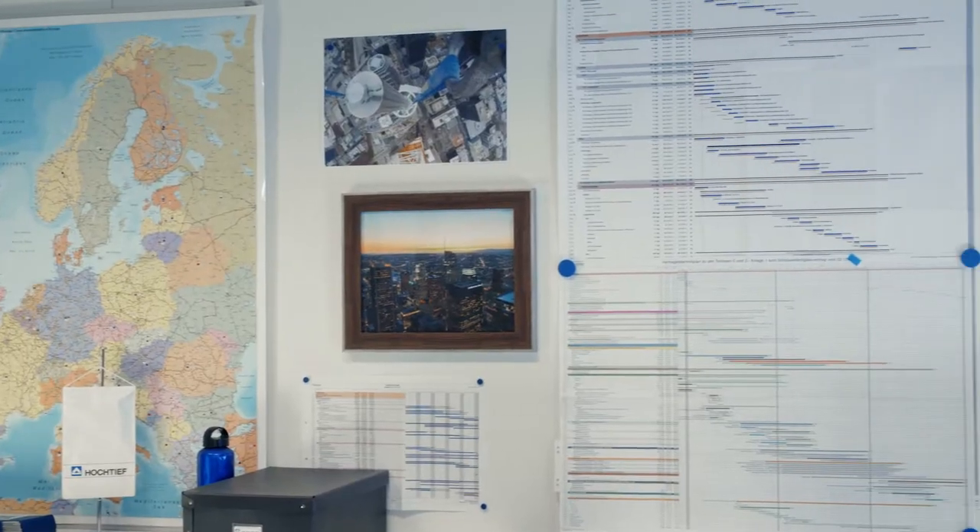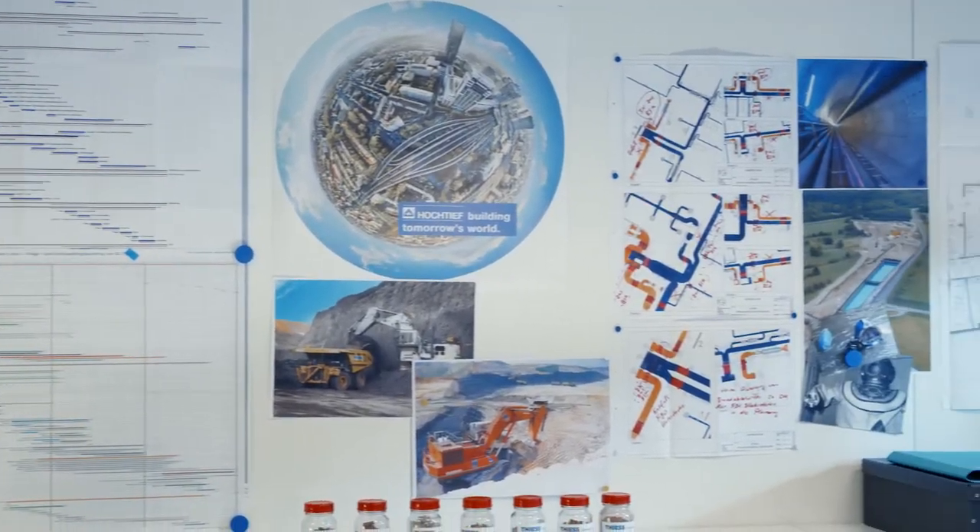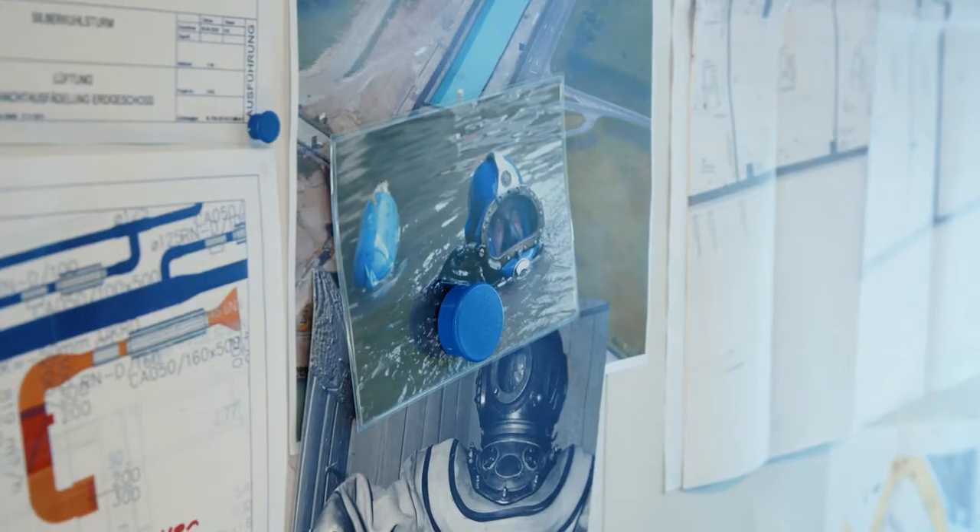What fascinates me the most about my job? Maybe it's the incredible diversity of projects we have, and the many solutions that we develop day after day. That's because each of our projects is unique.